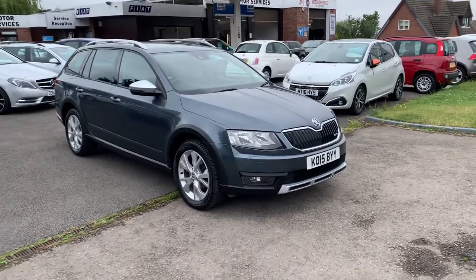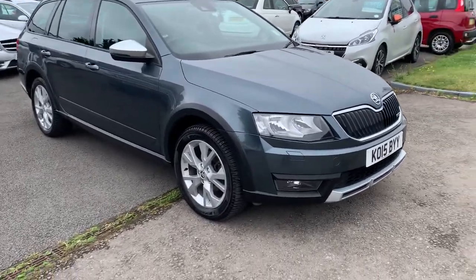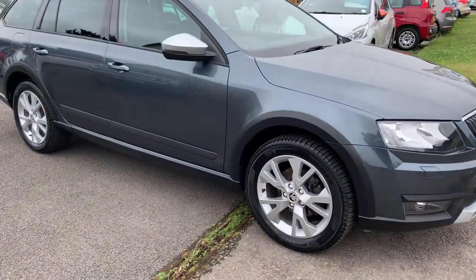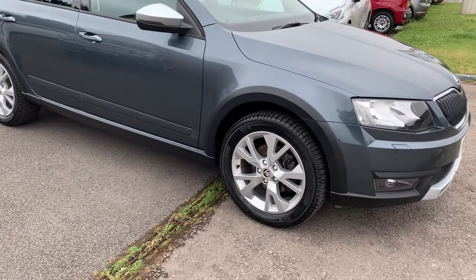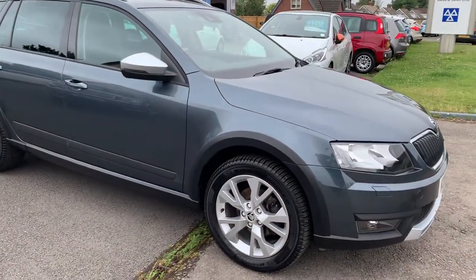Two-litre diesel, finished in metallic grey. It's got the front fog lights on Michelin cross-climate tyres all around, fairly new, been replaced. All the alloy wheels are unmarked and the bodywork is in excellent condition.